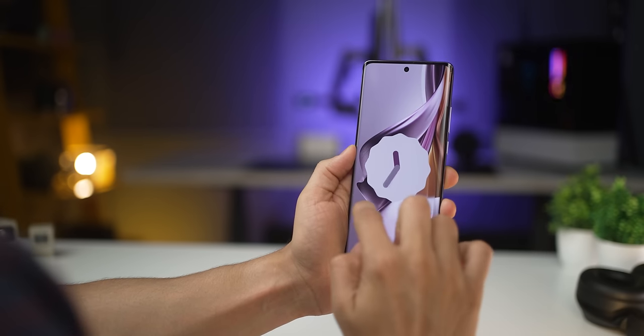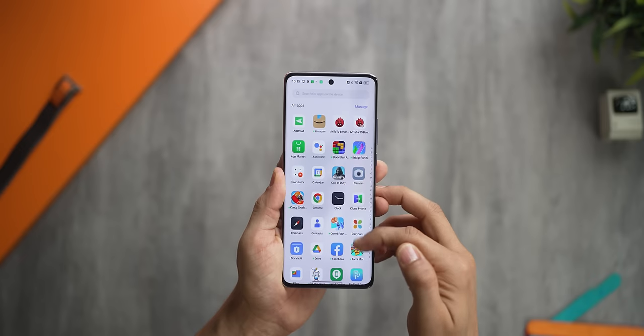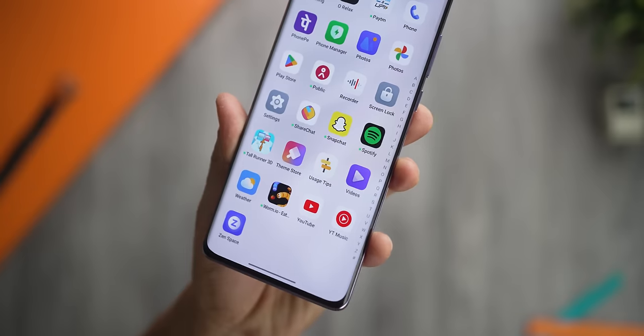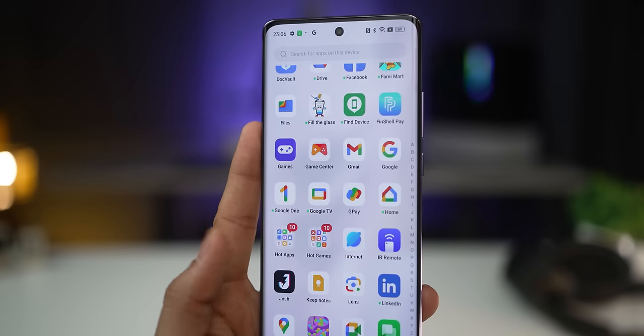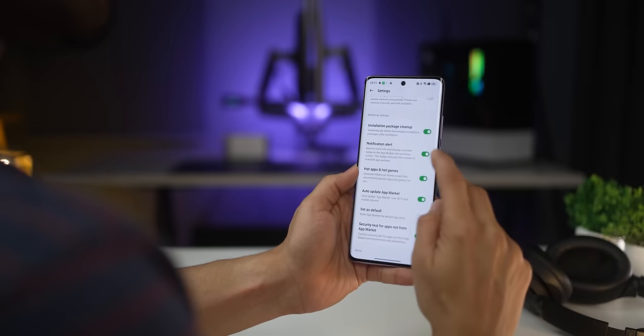Now coming to the software — both phones are running Android 13 with ColorOS 13 on top. The 10 Pro Plus will give you three years of Android upgrades and four years of security updates, while the cheaper 10 Pro gets two years of Android upgrades and three years of security updates. So you spend more, you get more. There is bloatware — apps you don't want but can uninstall — and there are hot apps and hot games sections you'd need to go and disable.